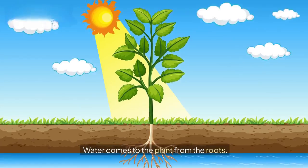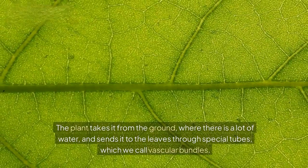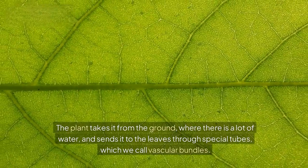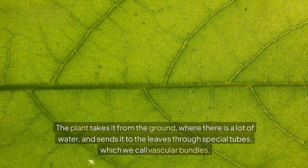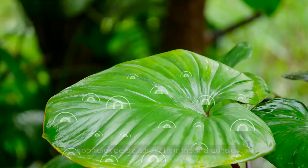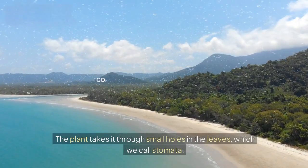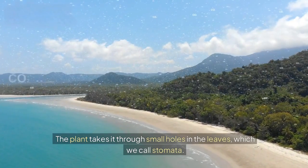Water comes to the plant from the roots. The plant takes it from the ground, where there is a lot of water, and sends it to the leaves through special tubes, which we call vascular bundles. Carbon dioxide is a gas that is in the air around us. The plant takes it through small holes in the leaves, which we call stomata.